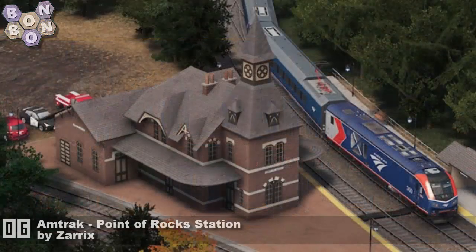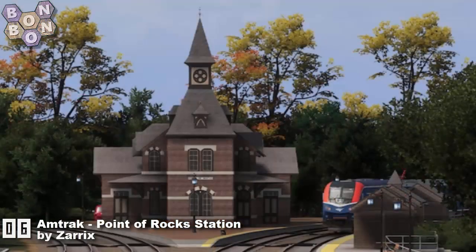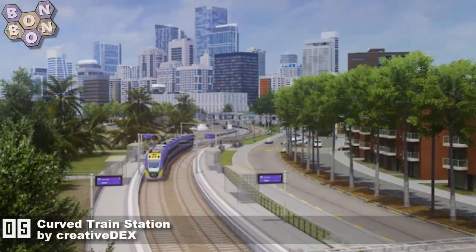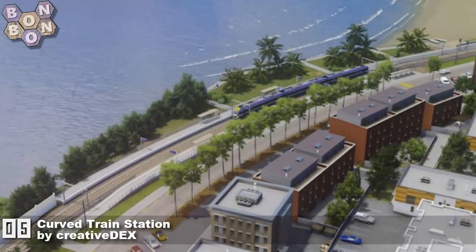At number 6: Amtrak A Point of Rock Station by Zarex. A great looking, stunning station actually — very Americano, looks really good. At number 5: a Curved Train Station by Creative Decks. There's that other name we haven't seen for so long — one of the true staples of the workshop at one point.